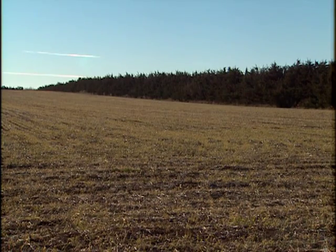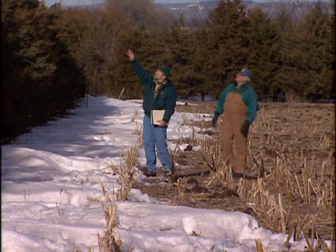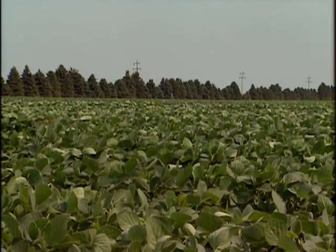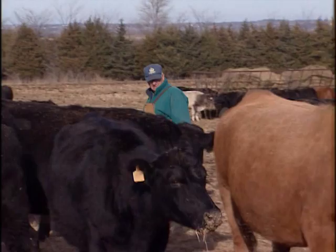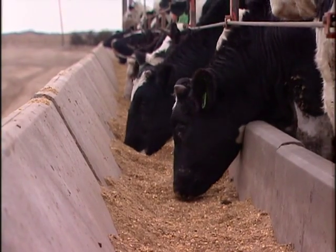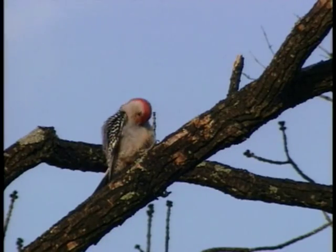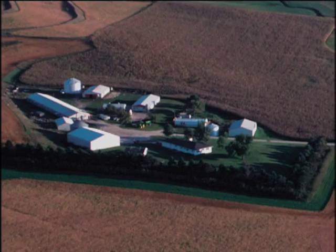Windbreaks reduce wind speed and create protected areas. With careful planning, windbreaks create desirable microclimates that slow soil erosion, improve crop yields, increase livestock gain in winter, keep snowdrifts out of feedlots, increase calf survival, provide wildlife habitat, and improve working conditions for the farm family.